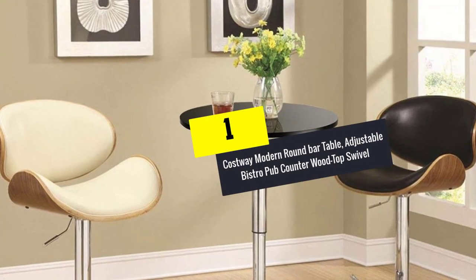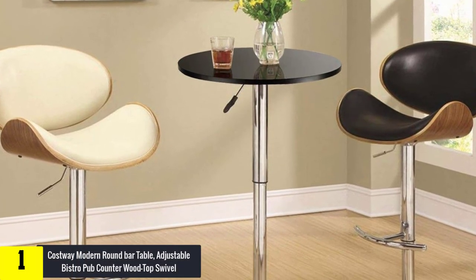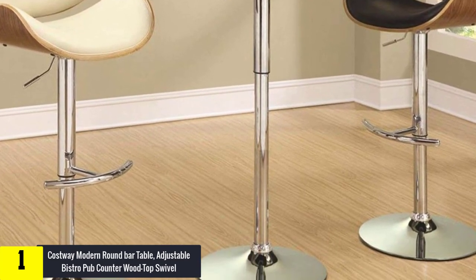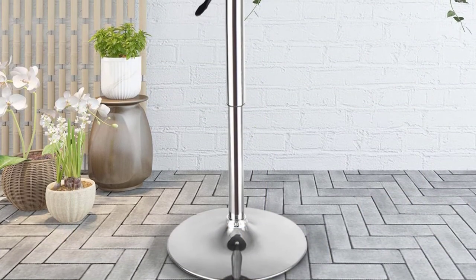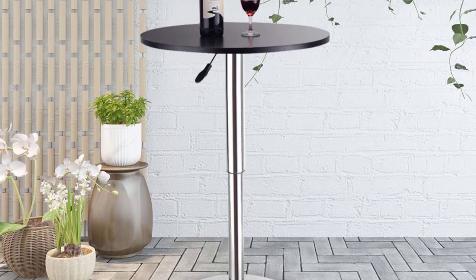And finally at number 1, we have the Costway Modern Round Bar Table, Adjustable Bistro Pub Counter Wood Top Swivel. If you want to enjoy pure elegance and maximum functionality, the Costway Bistro Round Table is the best option. It features a classic design characterized by adjustable height, thanks to the side pneumatic handle which facilitates easy and effortless adjustment.